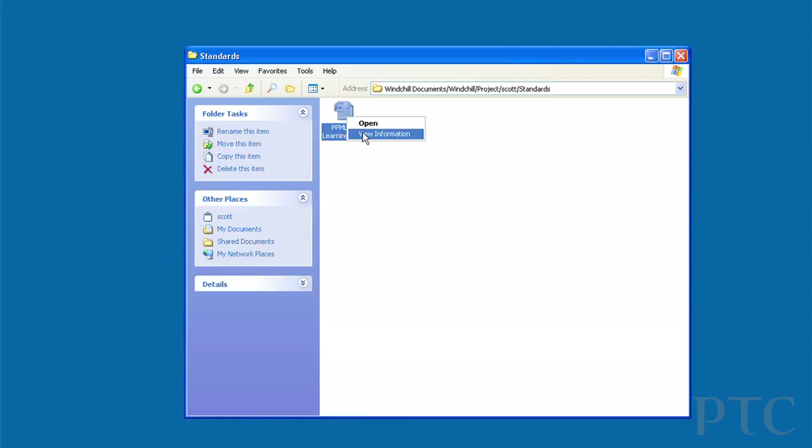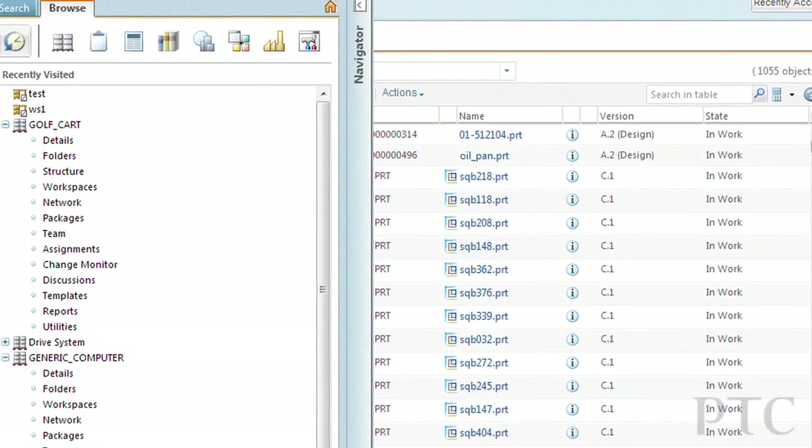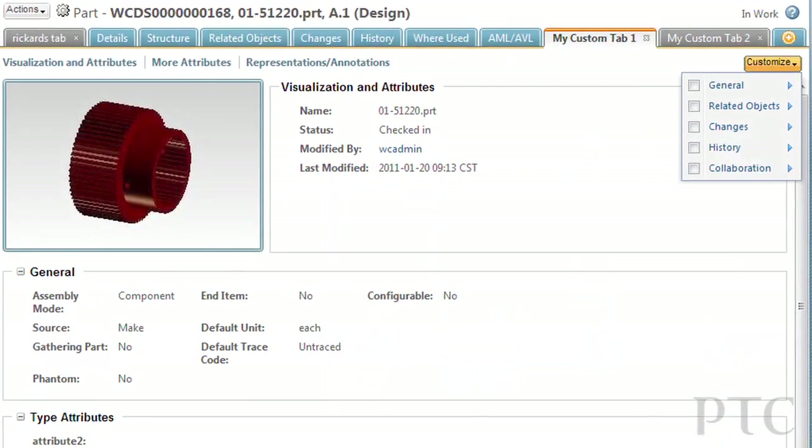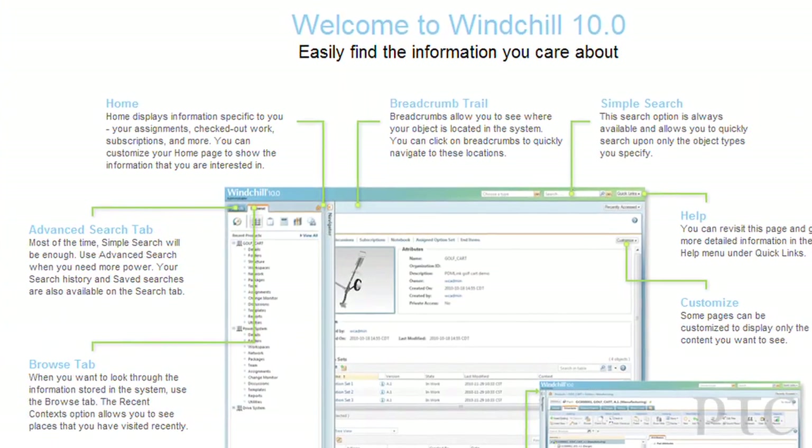These are just a few of the numerous great capabilities within Winchell that dramatically add to the user experience. We're excited that Winchell 10 has already been very enthusiastically received by our customers and others who have had an early chance to use the product.